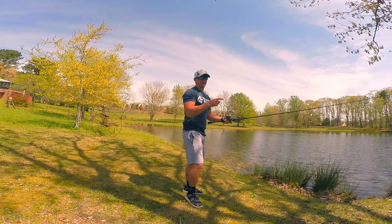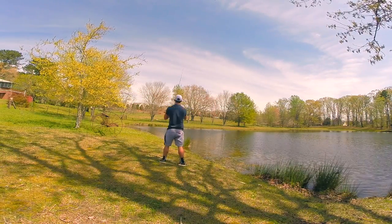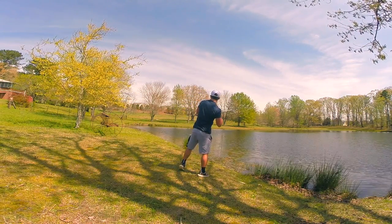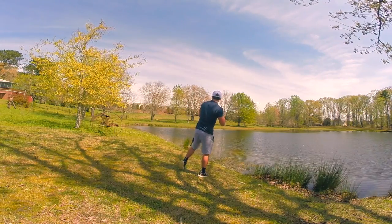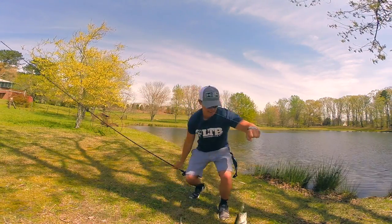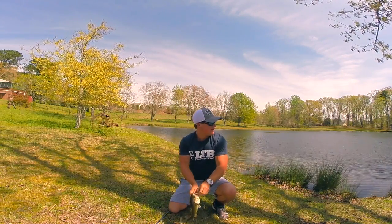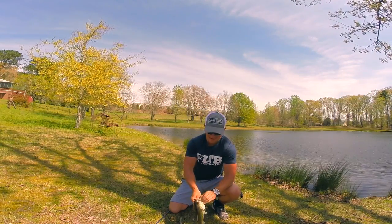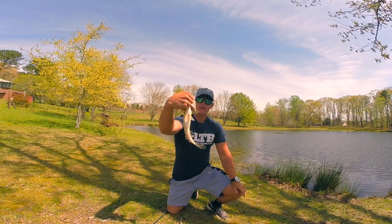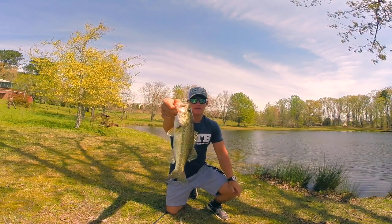That was next cast and he about took the rod out of my hand! Much better fish — not that big but definitely better than the other one. I'm going to stop throwing this crankbait guys. I feel like it's going to be a great day. That's a nice fish right there, nothing big but still fun to catch. Alright, let's see what I'm going to tie on next.